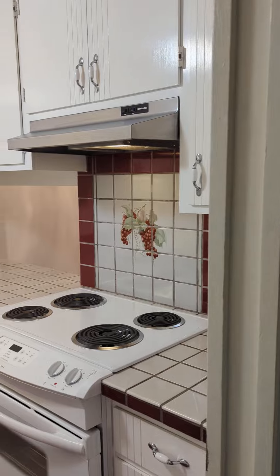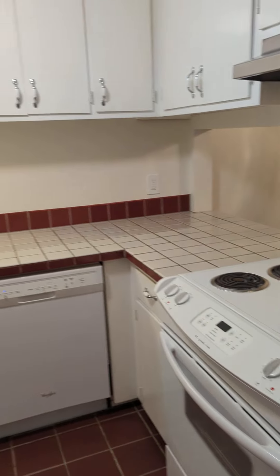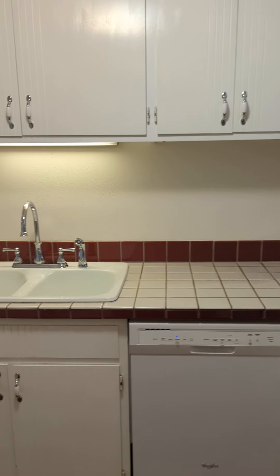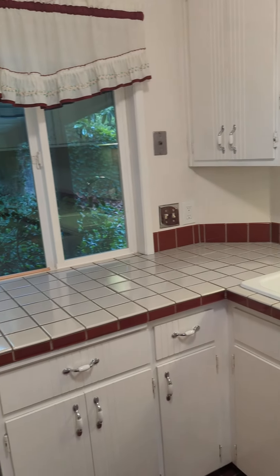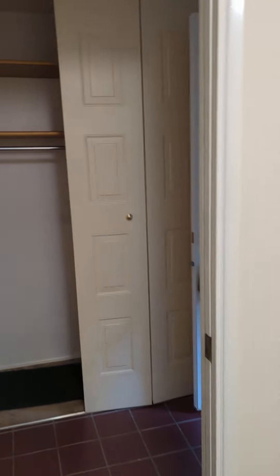As we walk in, to the left here is the kitchen. Entryway closet.